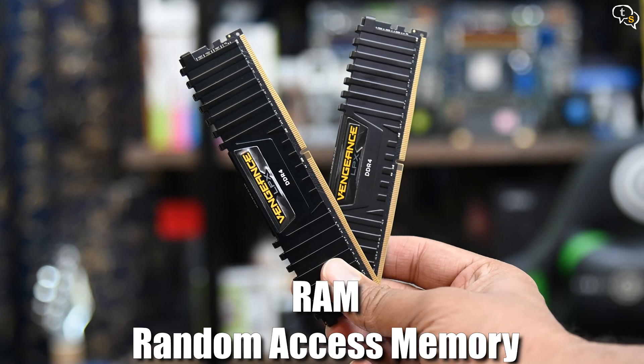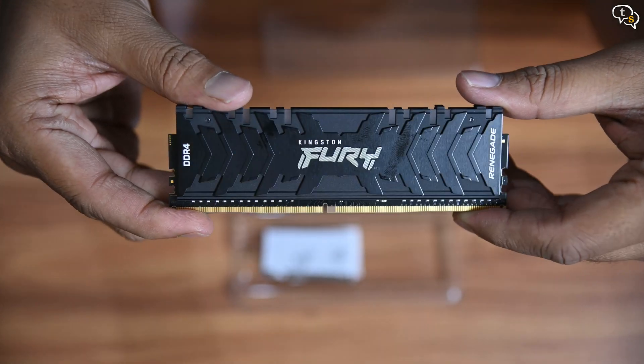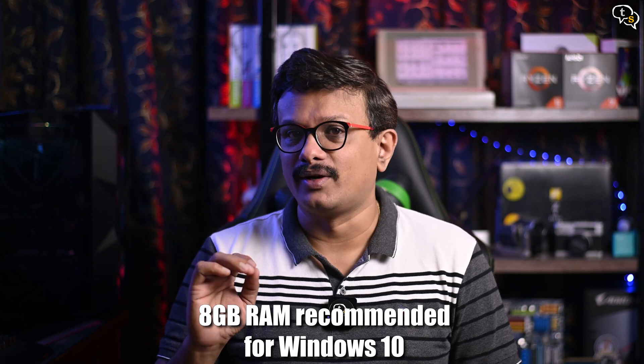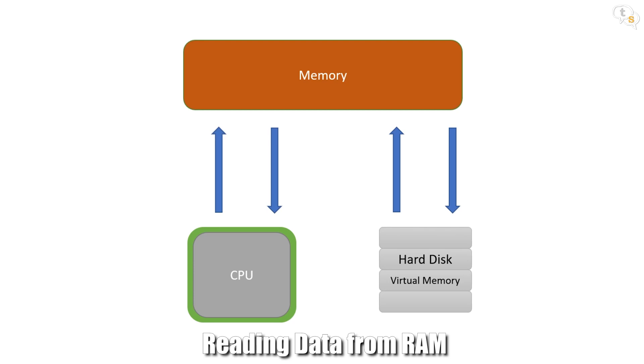Starting off, the first easy upgrade should be RAM. RAM, or random access memory, is where the computer stores data temporarily to process, and if you have the right amount, the system will run much smoother. RAM has also become much more affordable and is the easiest to upgrade. A lot of pre-builds might come with 4GB of RAM, and for an OS like Windows 10, this is just too little. 8GB is the absolute minimum for it to run smoothly. There is a concept of virtual memory in Windows which uses your hard disk as RAM, but hard drives are much slower than RAM, so every time it needs to access the drive, it causes a delay.